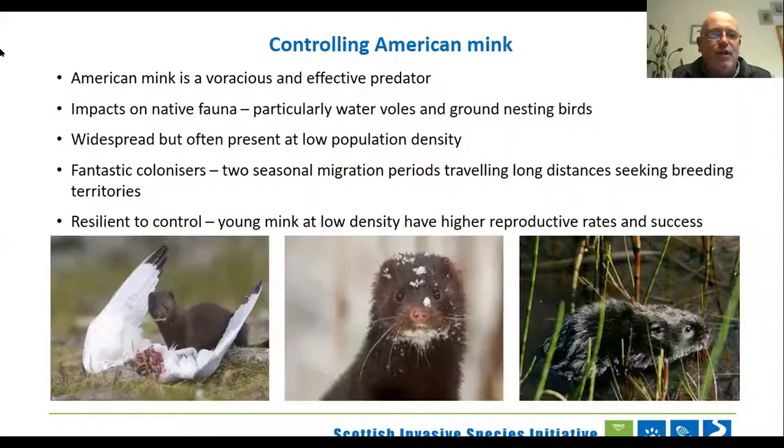American mink is an effective predator — it's the only animal on our list. Mink are a different kettle of fish altogether. It's a predator that impacts on native animals and fauna, particularly water voles and ground-nesting birds, which are vulnerable because their nests and breeding locations are accessible. Mink are generally widespread but at a low population density — you're not going to go into one place and knock over tens and tens of animals and solve your problem. They are low density but widespread, and they're fantastic colonisers — they move large distances to find places to breed — and they're also resilient to control. The harder you try to remove them, they respond by breeding more effectively and in larger numbers.